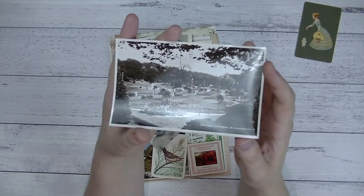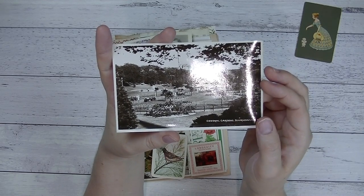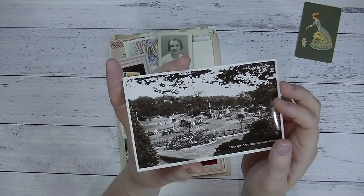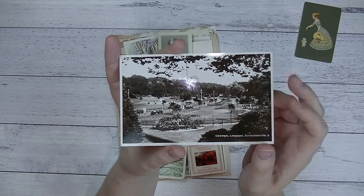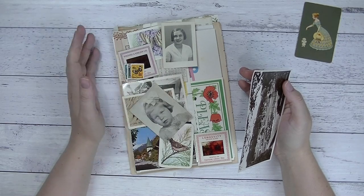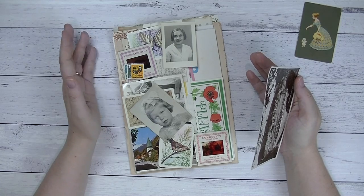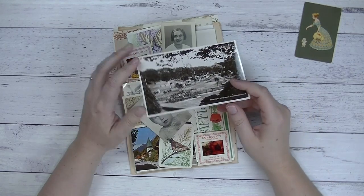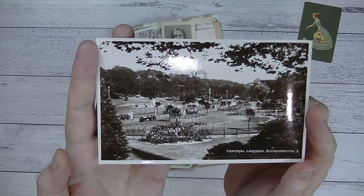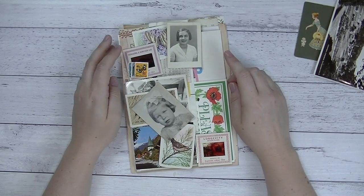Each pack comes with a black and white postcard. The postcards are from different places — this one's from Bournemouth, and there are also postcards from Brighton, which I actually picked up in my travels. A lot of these packs tell a story. I've got different bits and pieces collected not only from my region but from different parts of the world. This Bournemouth postcard came from an antique store down in New South Wales.